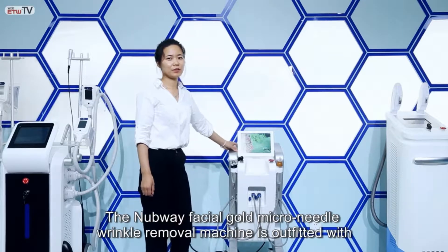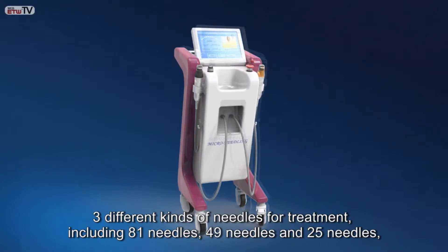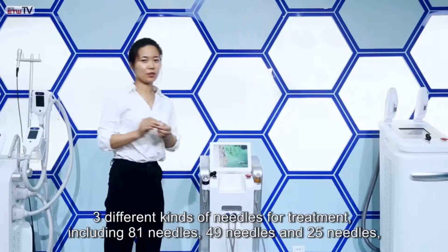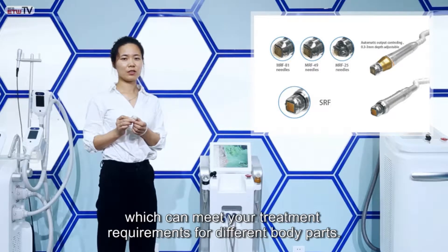The Nubway Facial Gold Micro Needle Wrinkle Removal Machine is outfitted with three different kinds of needles for treatment, including 81 needles, 49 needles, and 25 needles, which can meet your treatment requirements for different body parts.